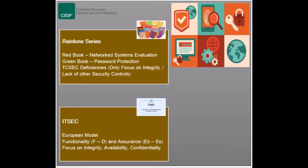ITSEC is the European approach to establishing a security evaluation model. The model evaluates the functionality and assurance of an information system using two rating systems. The functionality rating is how well a system performs based on its design and intended purpose, while the assurance rating is the degree of certainty that the system will perform as expected. The functionality of a system is rated from F to D, while the assurance is rated from E0 to E6.